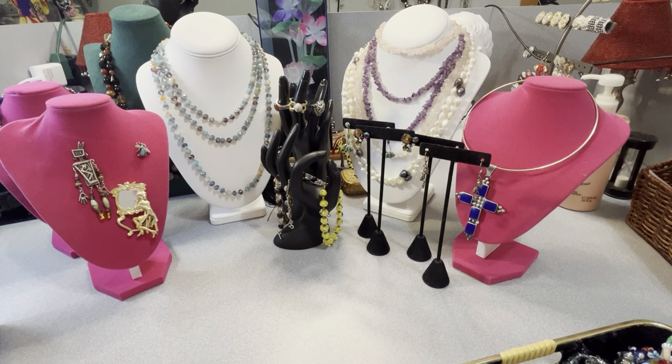Good evening, welcome back, or if it's your first time, welcome. My name's Anna. I'm going to show some jewelry that I picked up today. Eva and I were out and about, we went to a few stores and this is what I found. If you see anything that you would like to purchase from what I'm about to show you, you may email me at vintagejewelrygalore@yahoo.com.